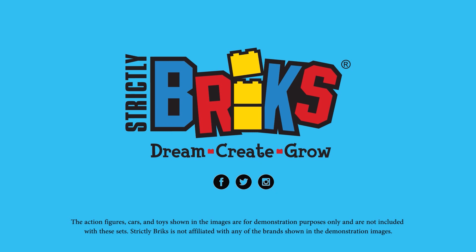It's our mission to encourage creative play. Creativity has its base with Strictly Bricks — the ultimate source for creative play.